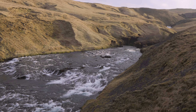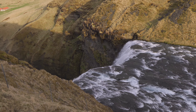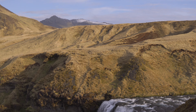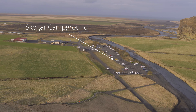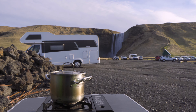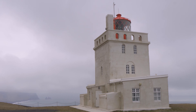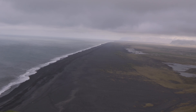We made it to the top. Behind me is Skogafoss, and over there you can see the glaciers. Iceland is such a beautiful country. Not a bad spot to camp and make your coffee in the morning.